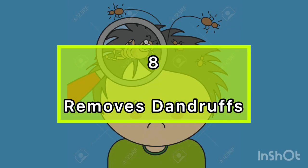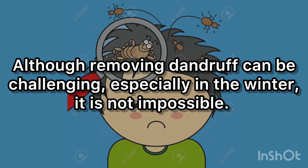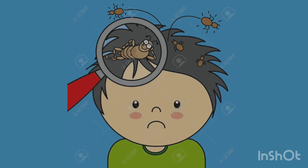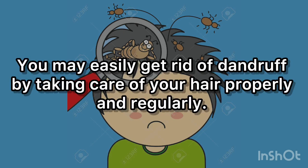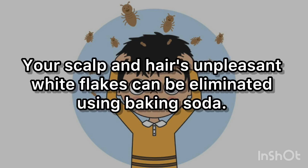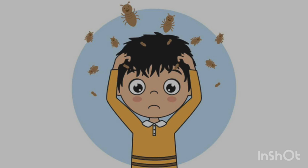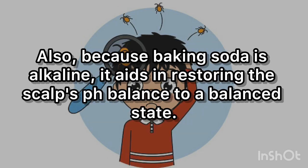8. Removes Dandruff. Although removing dandruff can be challenging, especially in the winter, it is not impossible. You may easily get rid of dandruff by taking care of your hair properly and regularly. Your scalp and hair's unpleasant white flakes can be eliminated using baking soda. It helps to remove flakes and cleanses the scalp. Also, because baking soda is alkaline, it aids in restoring the scalp's pH balance.